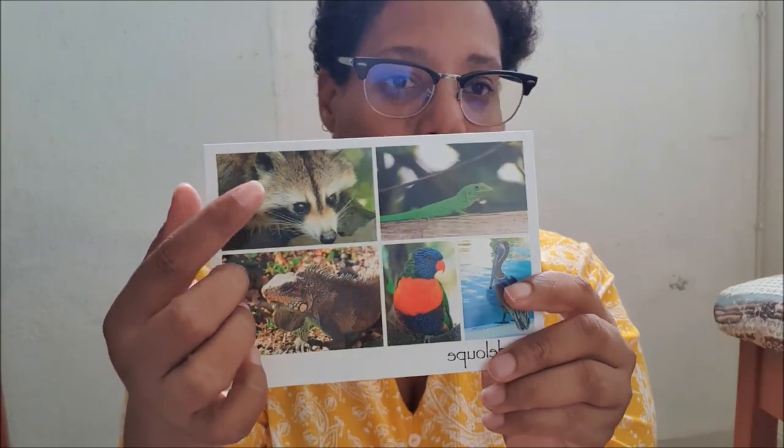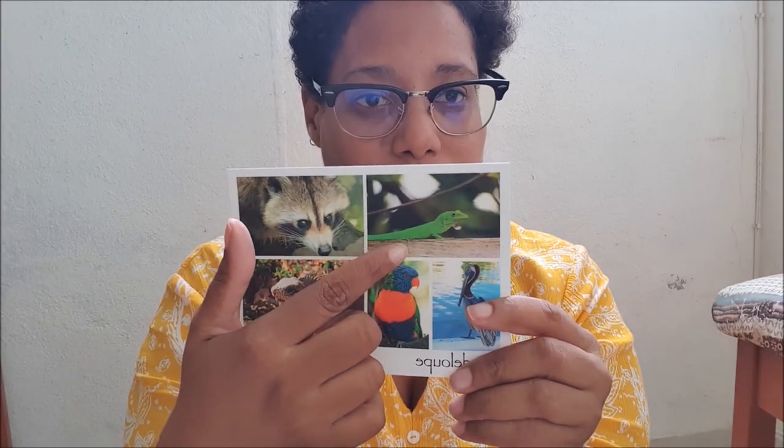Now I will show you the colorful postcards I bought. The first one is this one — I had this postcard a long time ago, so I'm very happy to find this one again. As you can see, you can see a raccoon, iguana, lizard, and some birds. Very beautiful animals.